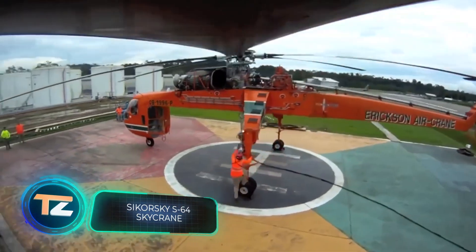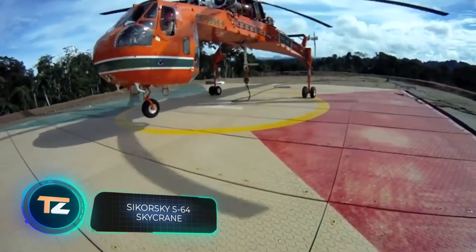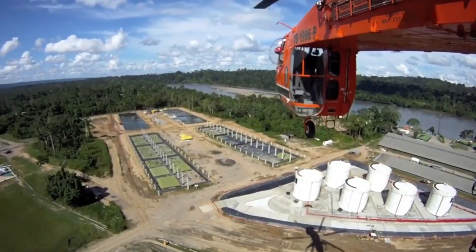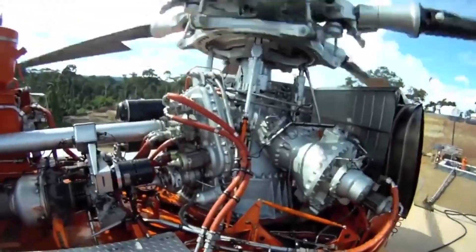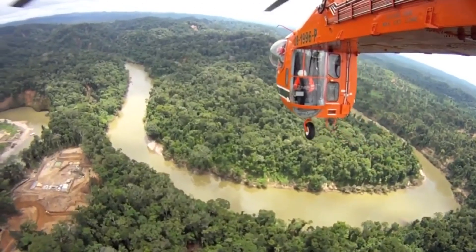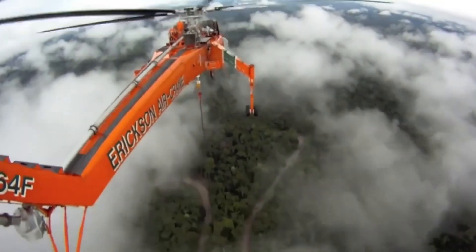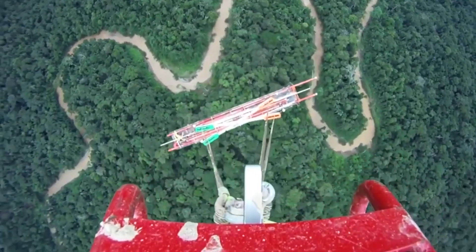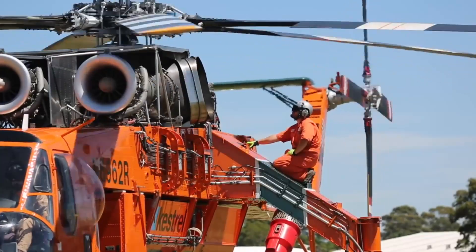Let's take to the air with the Sikorsky S-64 Sky Crane, an American helicopter ready to transport up to 20,000 pounds of cargo. The six-bladed giant first went up in the air in 1962, but various modifications are still in operation today — for example, in Italy and South Korea. Let's take a look at the characteristics of the S-64E version.